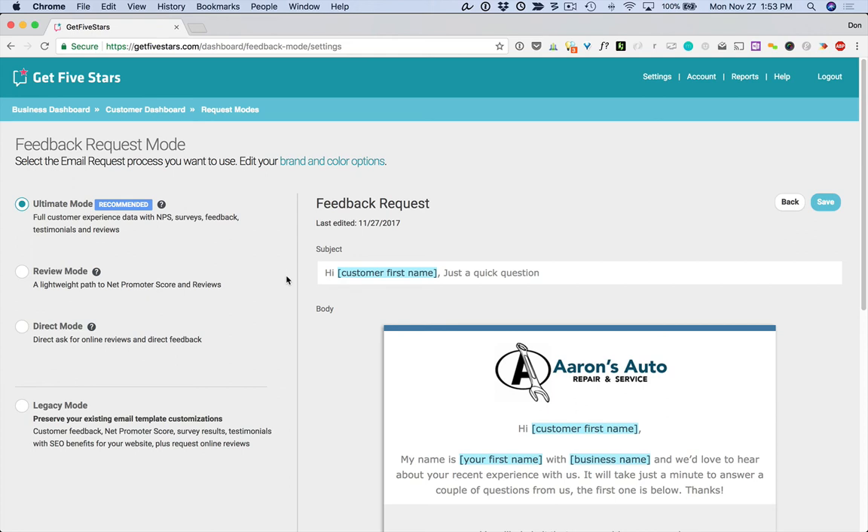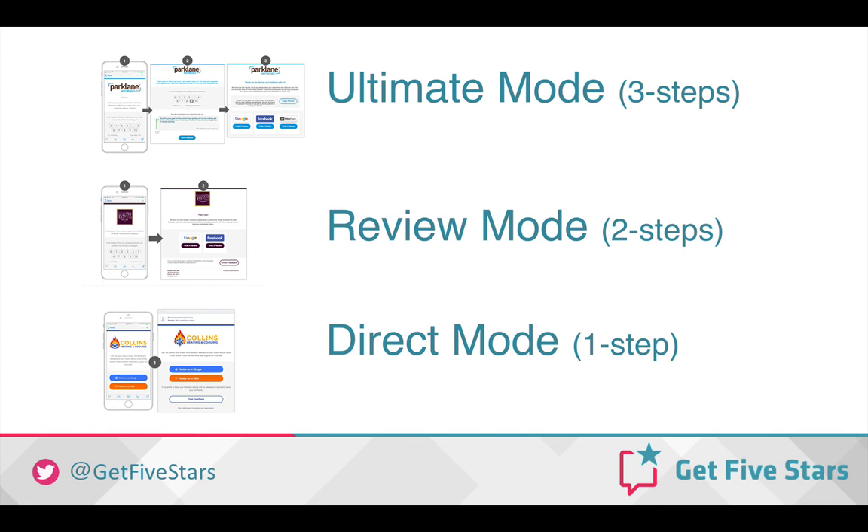You're going to see much better review rates. It's going to be easier to manage and easier for you to change focus on what you want to collect from your customers. So don't hesitate — go right now, check this out, set it up, and let us know if you have any questions. We'd be glad to help you.